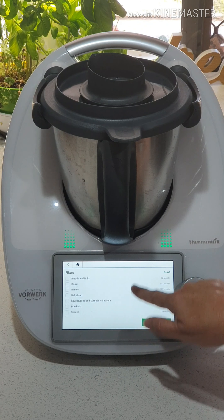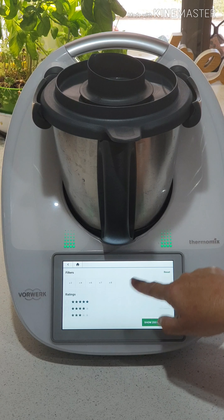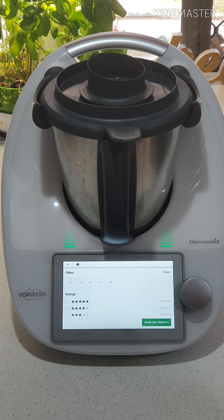We can look for certain tags — gluten free, dairy free, that type of thing. We can look by difficulty, but let's face it, if you can read you can cook in the Thermomix, so they're all easy. Your prep time, your total time, portions if you were looking for a certain amount of portions.